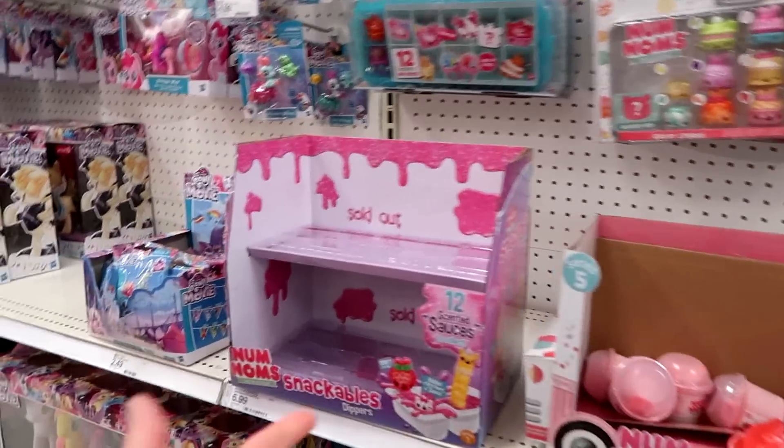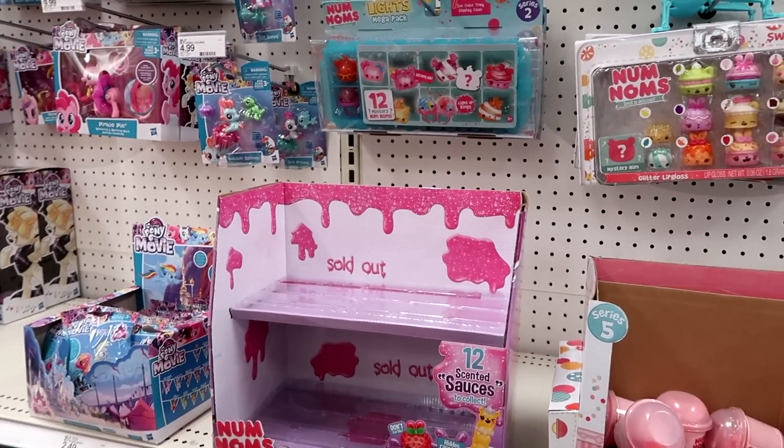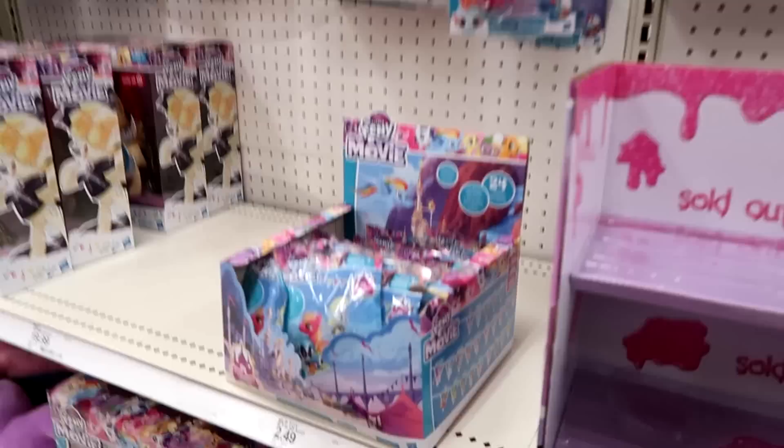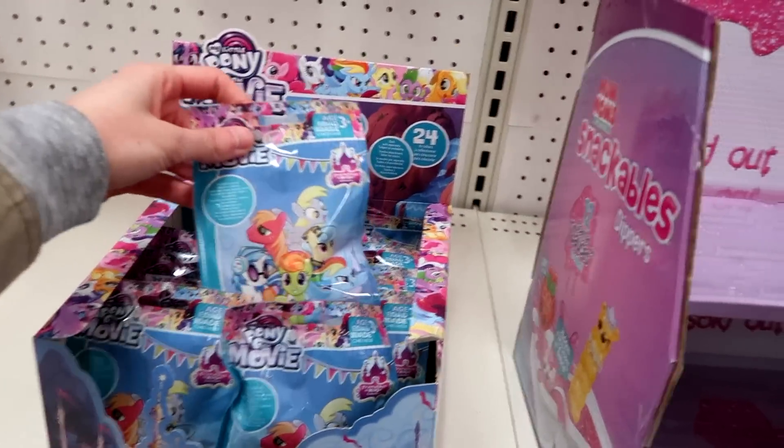I don't know if these just sell out really fast or this is the same box from like four trips ago. And they have tons of the My Little Pony the movie blind bag toys. I think I have enough of those, though.